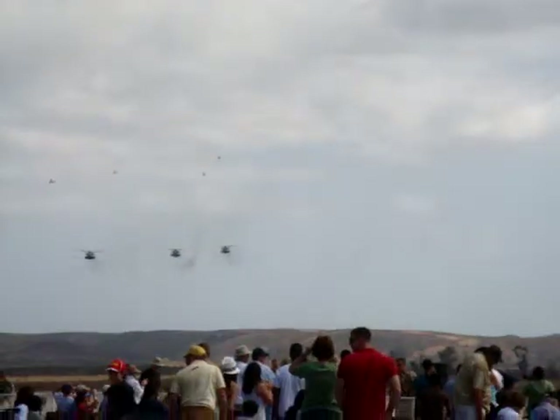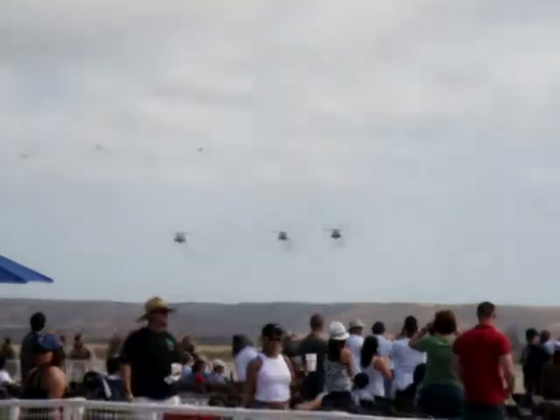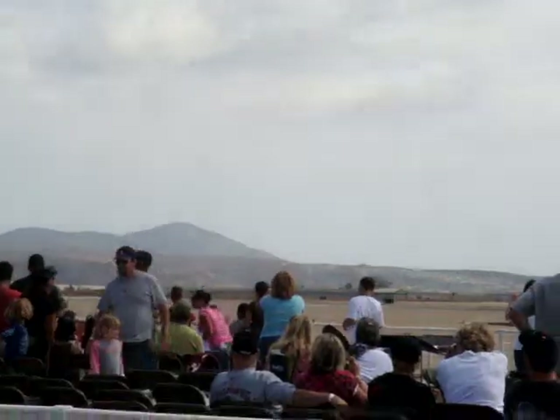In times past, after conducting exercises or tactical tests, commanders order their command to pass and review. As a final act in a parade, each unit marches in front of their commanders to evaluate their state of training. Approaching from the left, the MAGTF aviation combat element has to review.